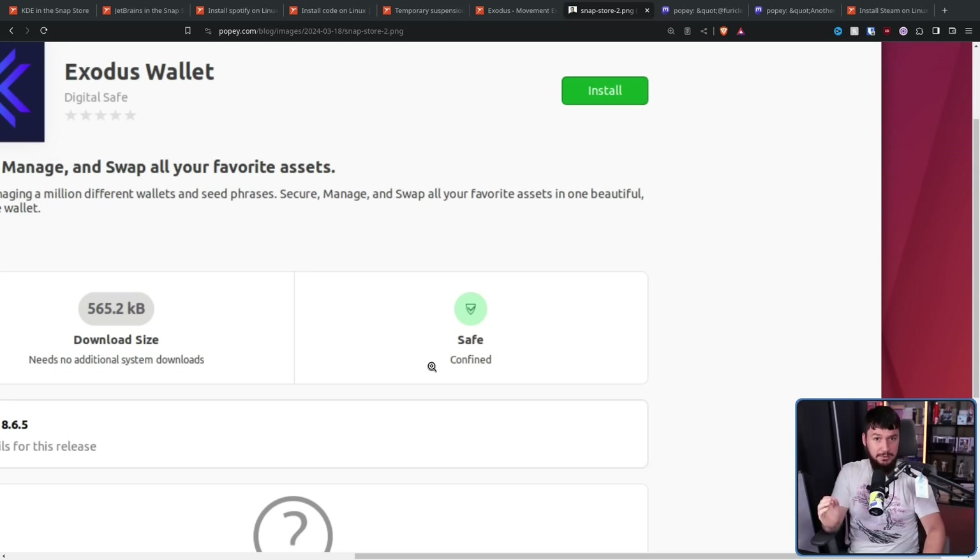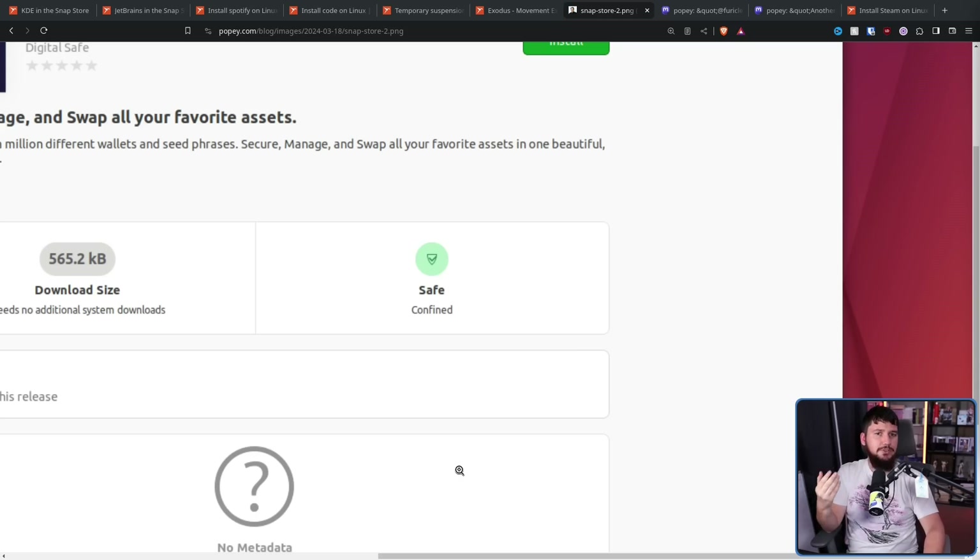This is a social engineering attack. It doesn't matter that it's sandboxed. If anybody working on the GNOME Software Center sees this video, please change this to anything else — change it to something like 'sandboxed' and maybe include hover text that explains what a sandbox is. But 'safe' is not the word that should be there.